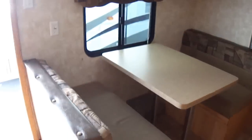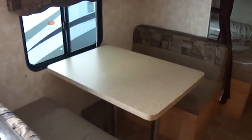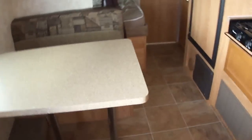Nice, nice layout. Got a sofa here in the front for kicking back and relaxing after a long day of having fun. That does convert to a bed as well. A dinette for four and sleeping for two.